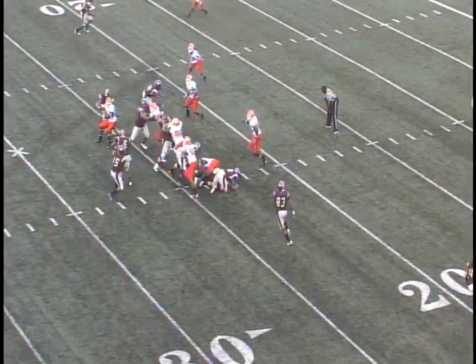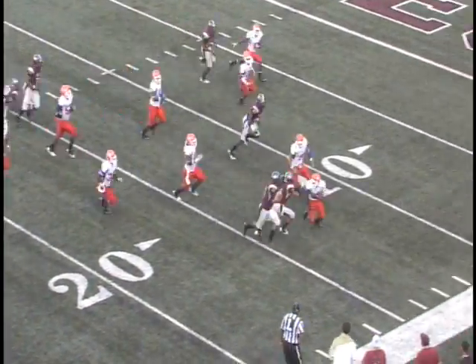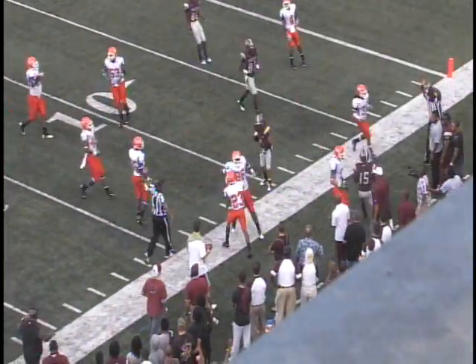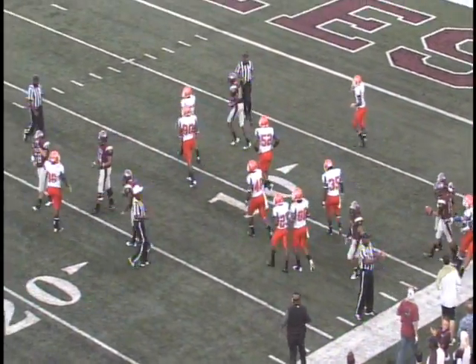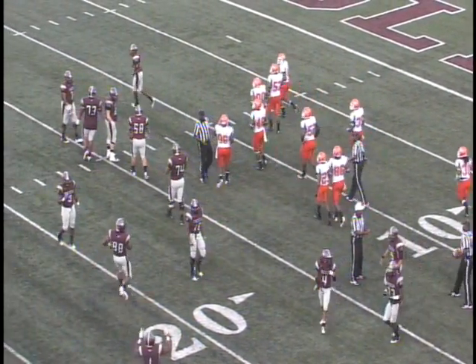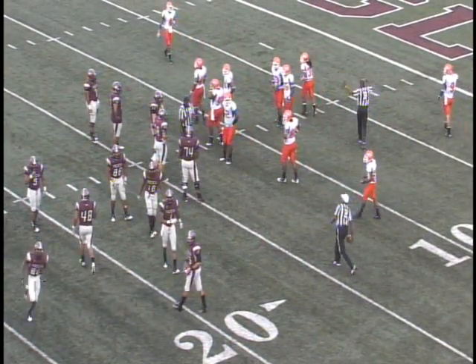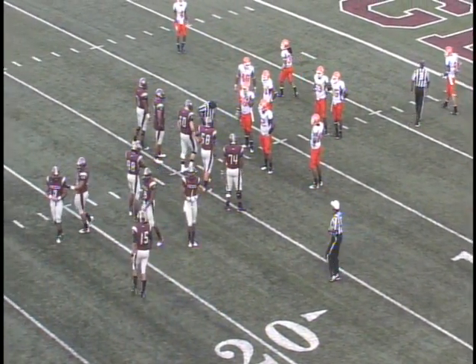Here's a fake handoff to Clark. Johnson with some room, he's got blockers, he's at the 15, pushed out of bounds at the 14. Eagle offense moving those chains again, a gain of nine, it'll be second and one. That young man Lackey is right there leading the quarterback to another successful play.